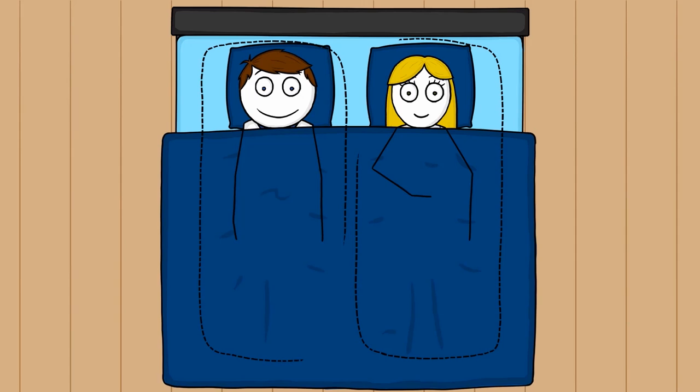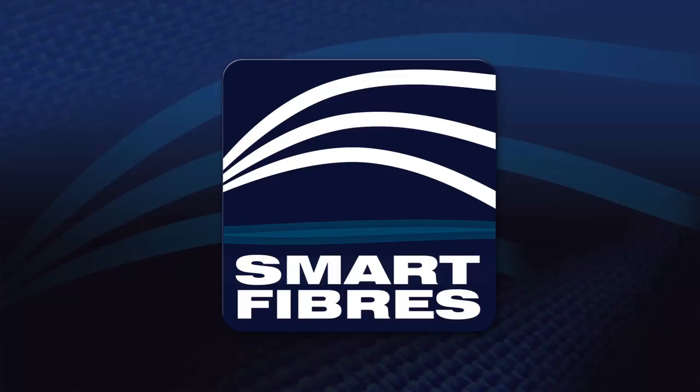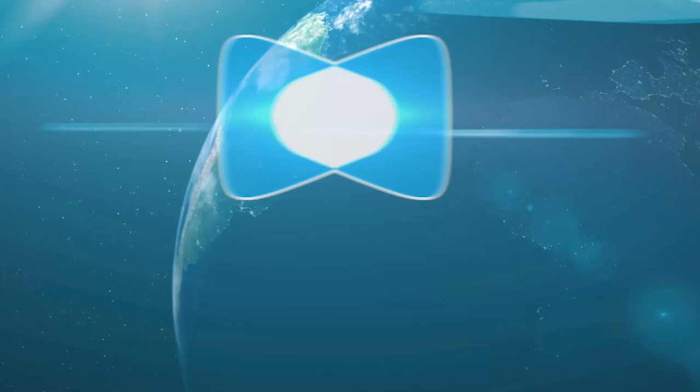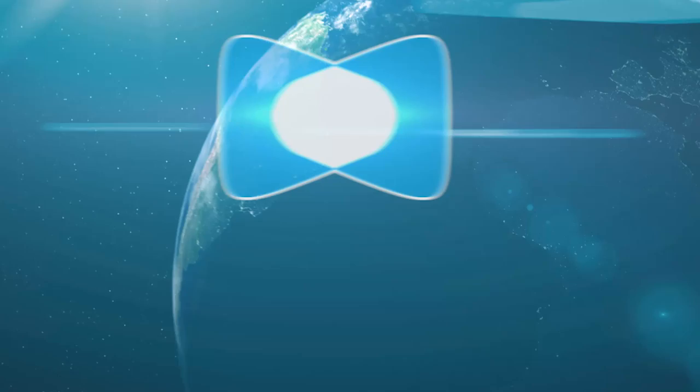Combined with Sealy's smart fibers, which also eliminate house dust mites and have been endorsed by Allergy UK, a cool, fresh, dry, and hypoallergenic sleeping environment is guaranteed. Cutting-edge technology, radical new design — a unique fusion of Gel Techs and springs. Sealy Posturepedic Hybrid: the best of both worlds.